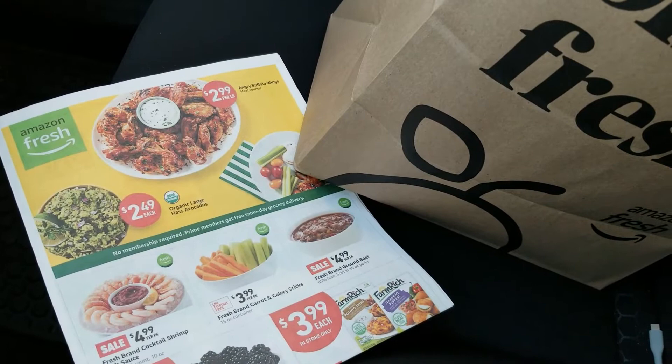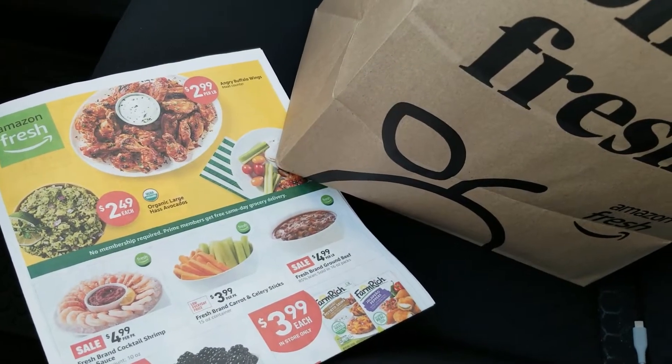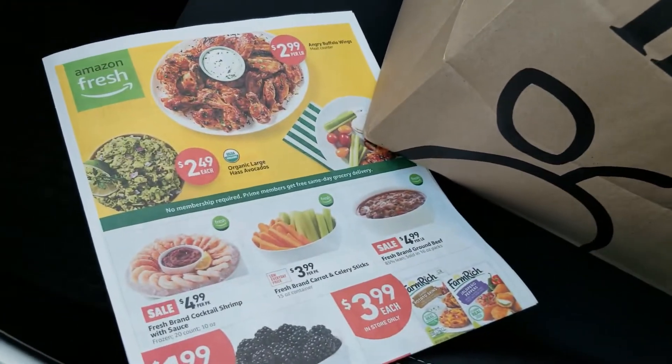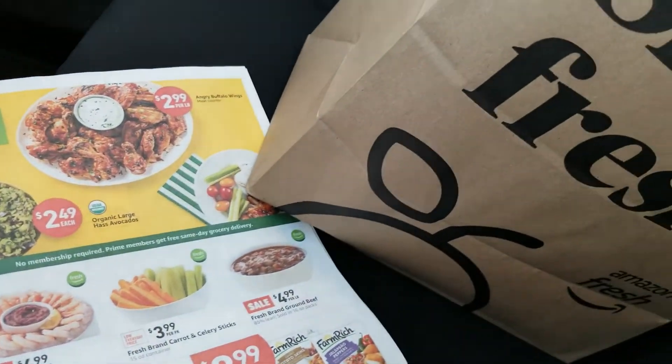Do they have better deals? Do they have more fresh options? I guess that's kind of what they're going for there, right? So we'll check it out when we get home.